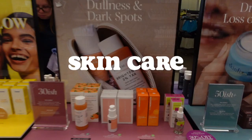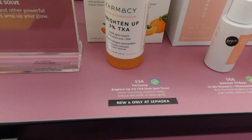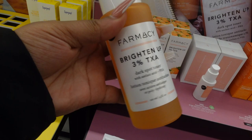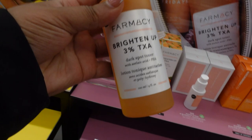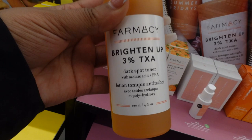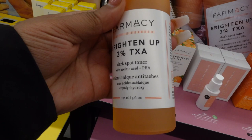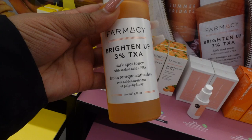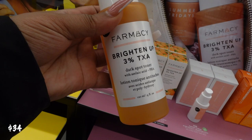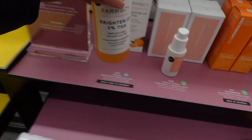Okay guys, so first we're going to be talking about skincare. I don't know if you guys have tried this — put it down in the comment section below — if you have tried this Pharmacy Brighten Up Dark Spot Toner. It has 3% TXA and also a PHA acid in there. It helps with the darkness of your skin and you use it as a toner. A lot of times people use a toner before they start their skincare routine, or after they wash their face — put the toner, put the serum, and do it like that. Let me know if you use this down in the comment section. This product is new and only at Sephora at $34.